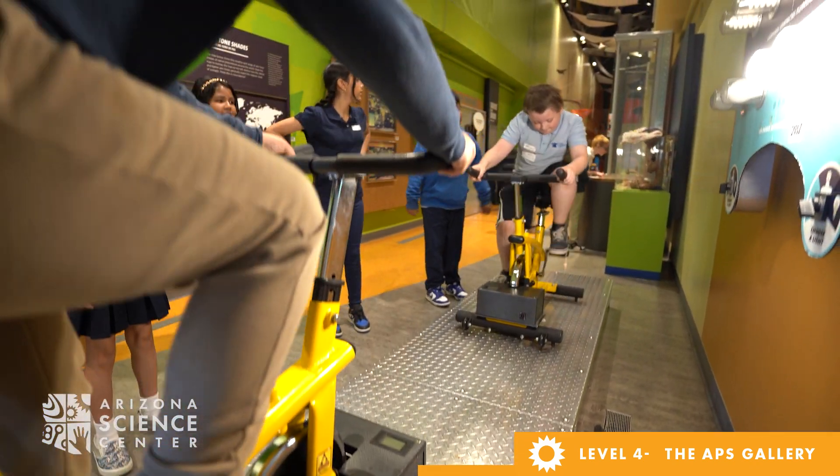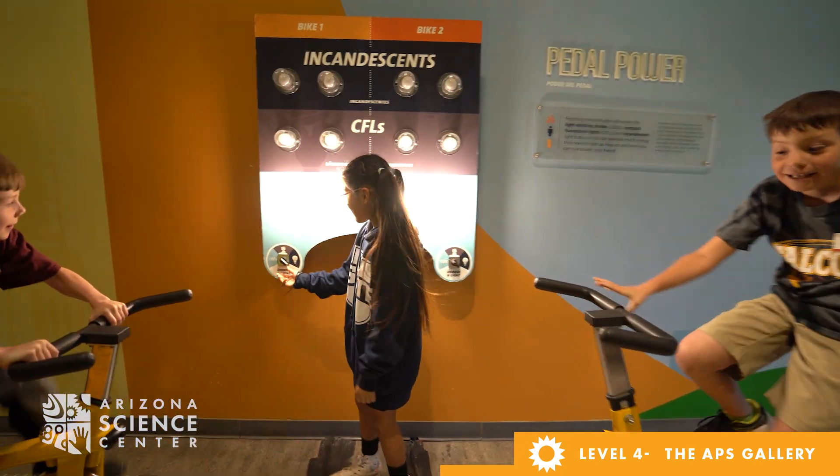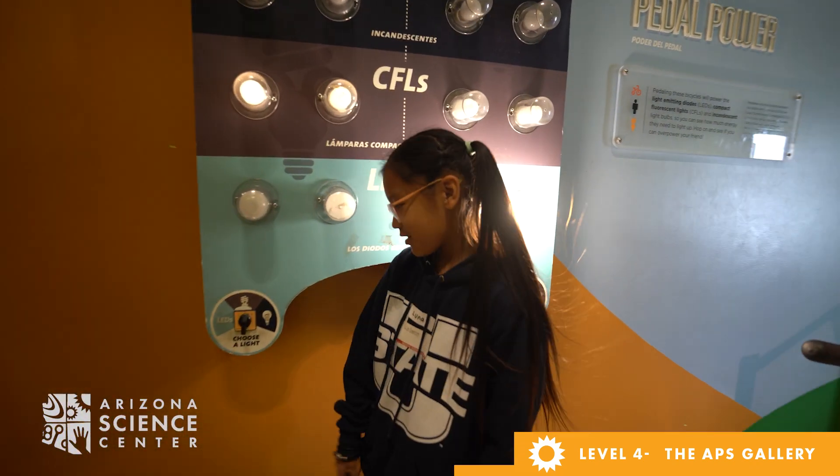Lastly, ride a bike at the pedal power station. You'll light up three light bulbs: incandescent, fluorescent, and LED. Ask your child which takes the most energy to light up.